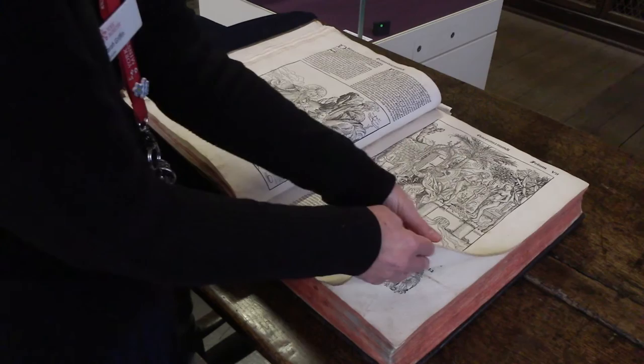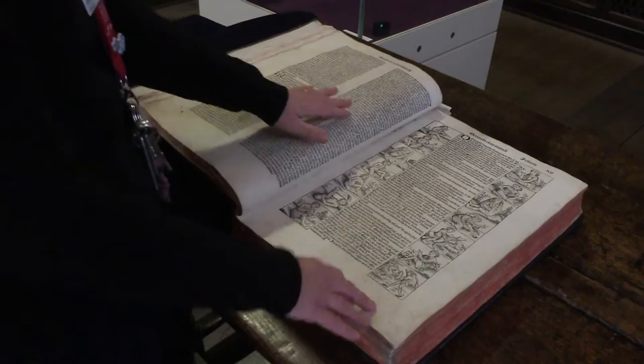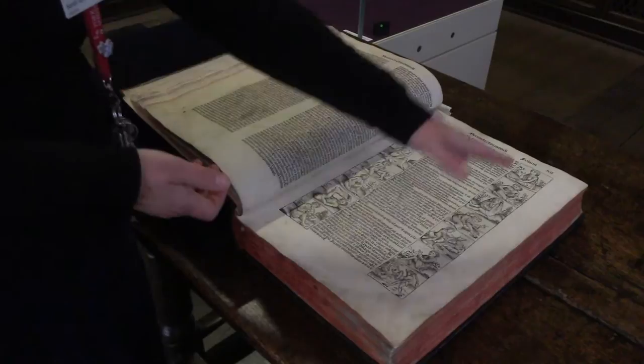It's the first time that illustration has been extensively used in a book of this age. And this is fun — this is pictures taken from Pliny's Natural History of the World. It's all the people you're going to meet as you travel around the world. And of course, they don't know; half the world is unexplored at this point. So you can put in who you like.